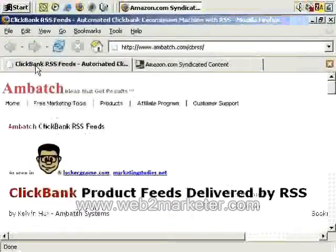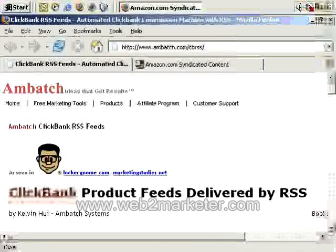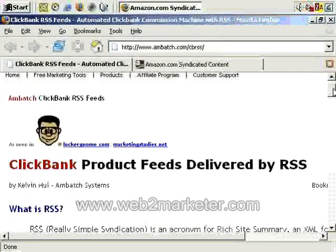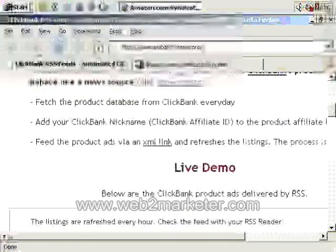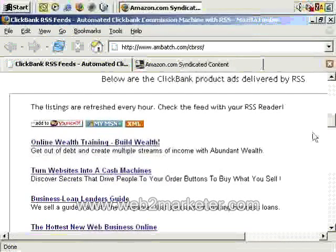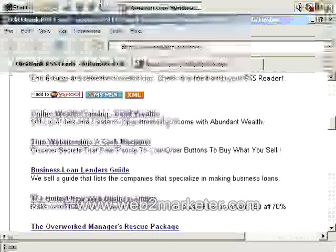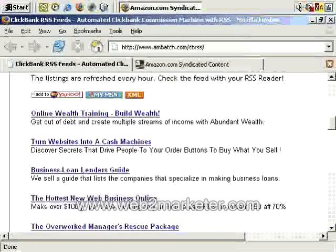Another one which may interest you is Clickbank. At this time, as I record this, they don't in fact have an RSS feed to my knowledge. So what somebody's done is written a script — it's actually a free service you sign up to. It queries the Clickbank database according to your criteria and then creates an RSS feed from it. And this one does in fact automatically embed your affiliate ID into the links.